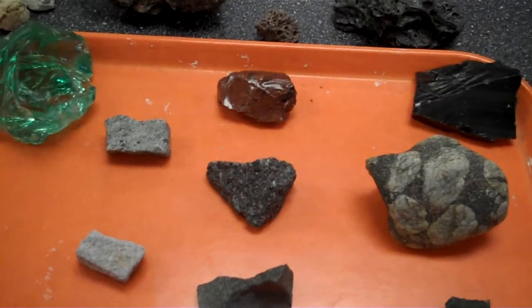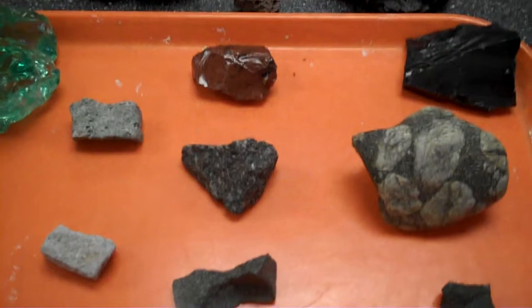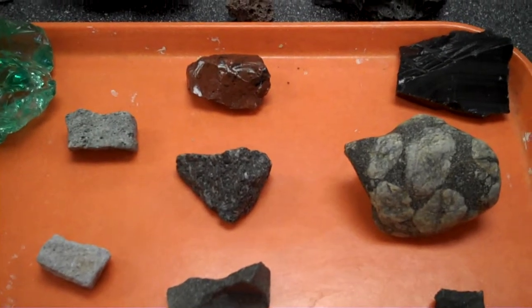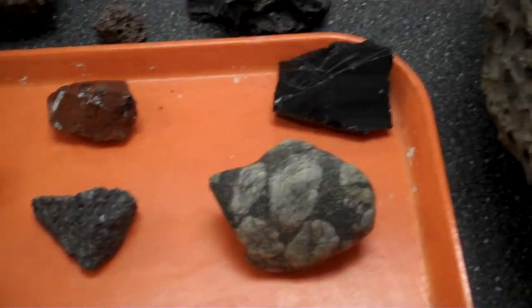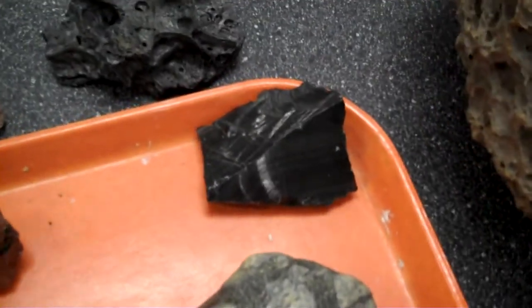We can see the volcanic glass on the left, which is dark or light green, to the medium brown colored obsidian, to the traditional black obsidian.